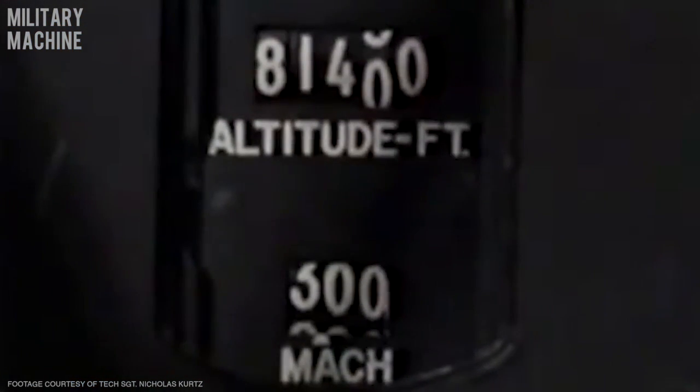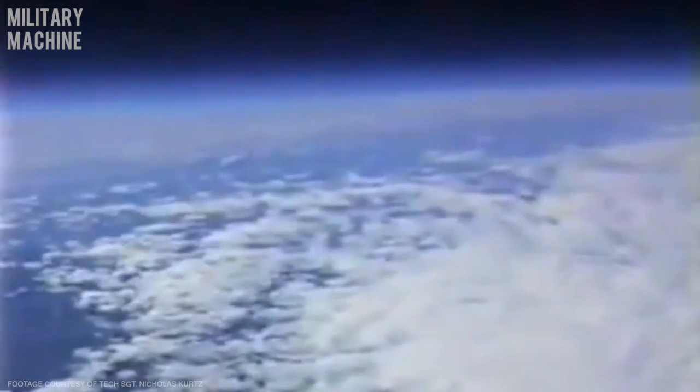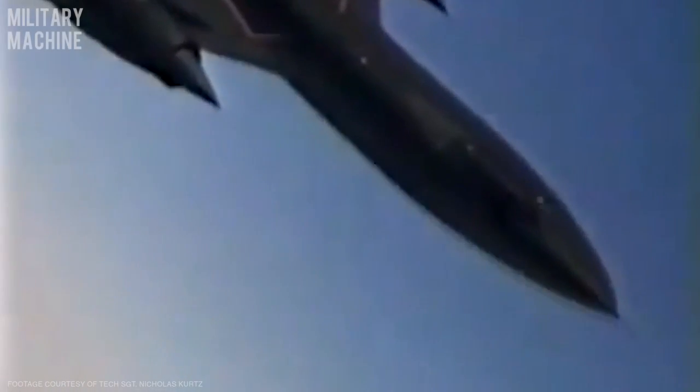The SR-71 was a tremendous leap forward in technology in many different ways. Fighters at the time could go about Mach 2 — this could go Mach 3. It could fly incredibly high. There were aircraft that could reach the height of the SR-71, but only in a zoom climb and only temporarily, whereas the SR-71 could fly at level attitude at 80,000 feet or higher. There was no other aircraft at the time that could do that. It was a magnificent platform.